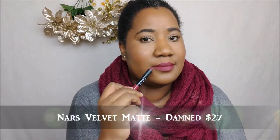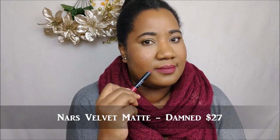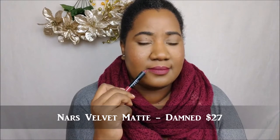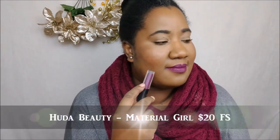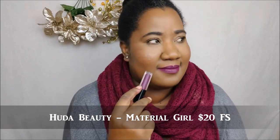This shade is a mid-toned berry shade from NARS — the color is Damned. I believe these are $25, but I could be wrong; I'll put the correct price on screen if I am.